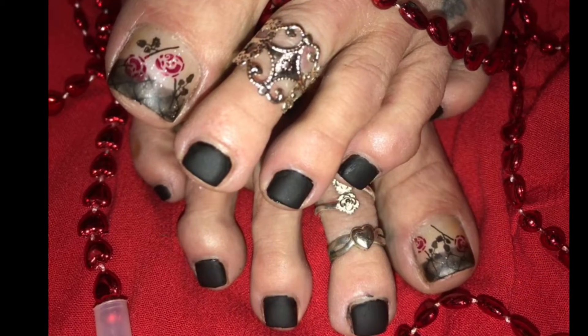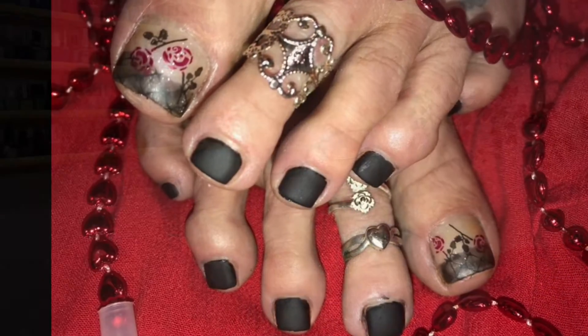Hello everyone, and welcome back to Toe of the Week. I did my nails and my toes in the same day — that's why I'm wearing the same outfit and the same hairdo. I had to get them both done in the same day, but they turned out so beautiful. Check these toes out. Aren't they stunning? I love them — so sexy, so gorgeous, just as gorgeous as the nails.